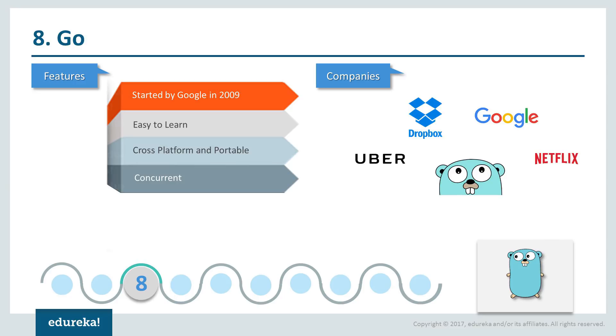Used by popular organizations like Dropbox, Google, Netflix and Uber, Go is also being used with new age technologies like blockchain. Definitely this is something that would be really helpful if you're looking to move into new age tech.